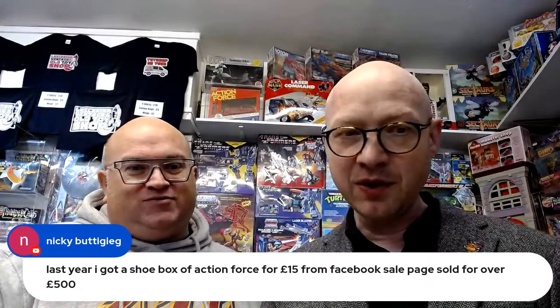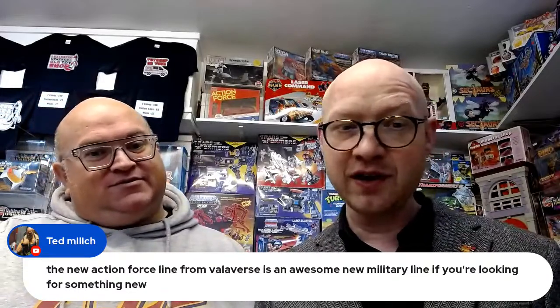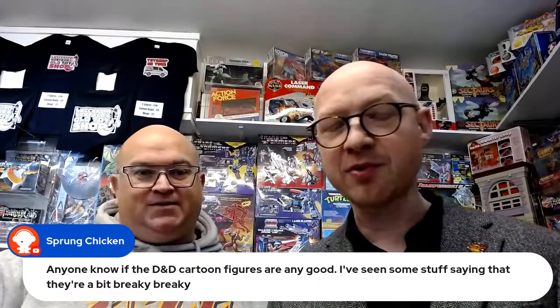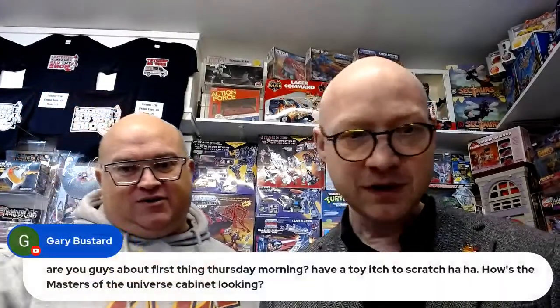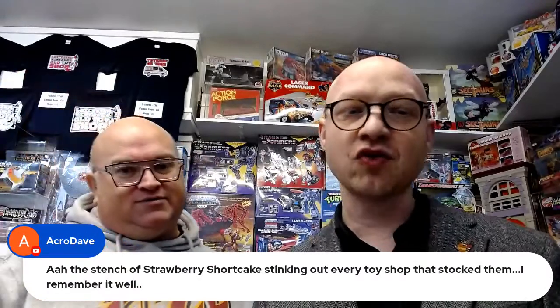A shoebox full of Action Force for 15 quid, sold for over 500 — well done! The new Action Force line from Valiverse is an awesome new military line if you're looking for something new. Jonathan, thanks very much, hope you've got over Spurs constantly losing. Robbie Saunders, good day boys, tuning in from Brisbane! Anyone know if the D&D figures are any good? They are amazing — the sculpts are incredible, but apparently it's worth warming them up in warm water before moving the arms.